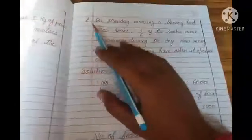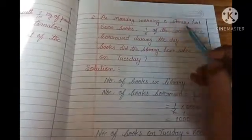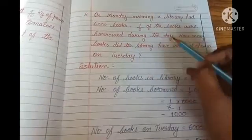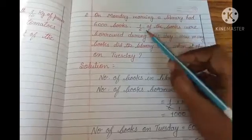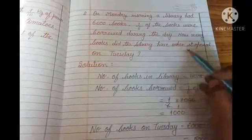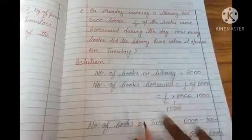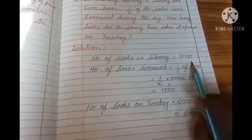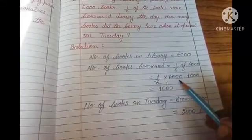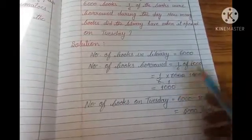Next question: On Monday morning a library had 6,000 books. 1 by 6 of the books were borrowed during the day — obviously libraries se hum log books borrow karte hain. How many books did the library have when it opened on Tuesday? The number of books borrowed is 1 by 6 of 6,000. Of means multiply — 6,000 divide by 6, we get 1,000. 1,000 into 1 is equal to 1,000. So on that day 1,000 books were borrowed.